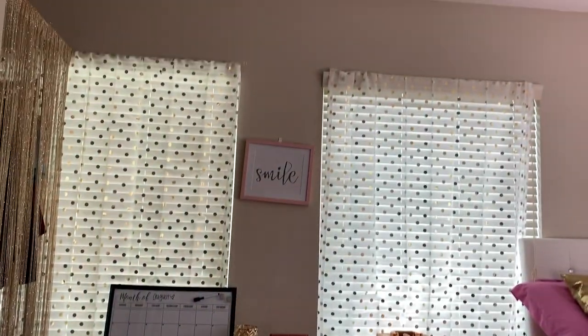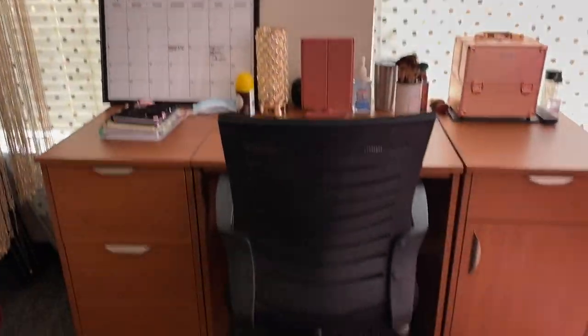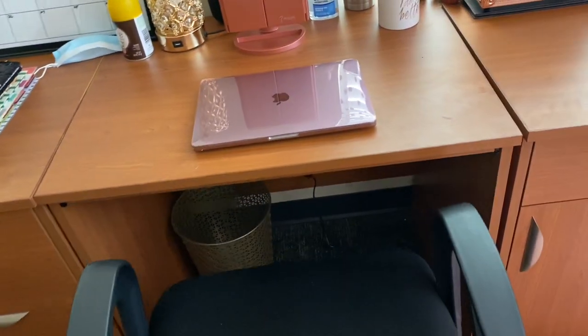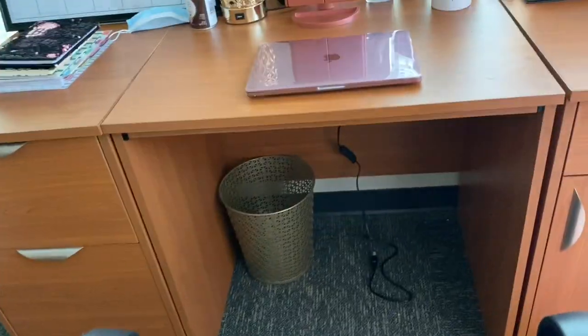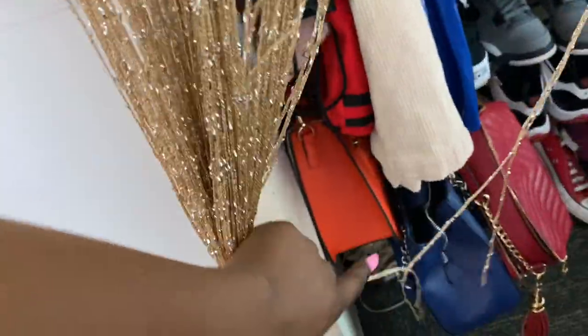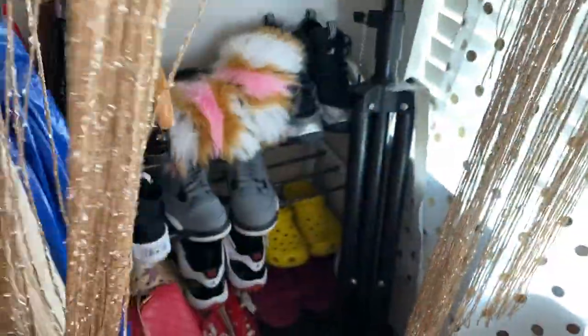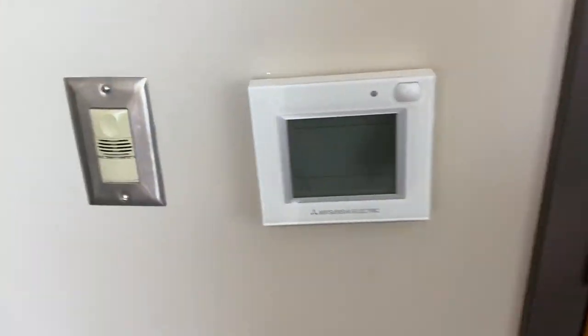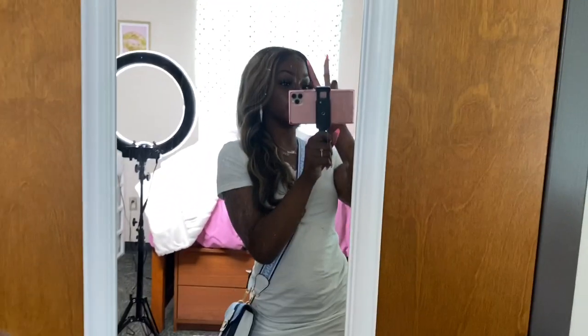Now we're going to my desk area. I just have more polka dot curtains, the same as over there, and a sign in the middle that says 'smile.' It's just the desk — my drawers are a little messy, they've got lashes and stuff in them. My MacBook is sitting right here. The golden trash can that I bought is in my hall right there. Over here is just my closet. I bought these gold streamer thingies from Amazon to go in front of it. All my purses are under here on hangers, all my shoes are on a shoe rack, that's my wig head stand, and right there I just have some more purses and a case of water bottles.